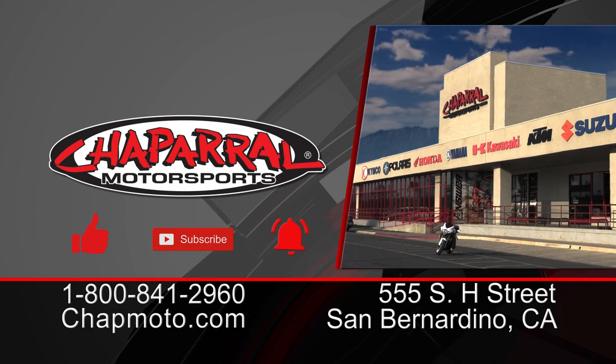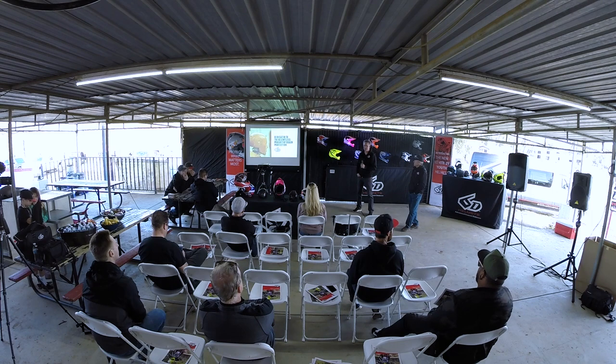Our company is all about helmets. We're not fooling around with anything else — we're focused on building better helmets.